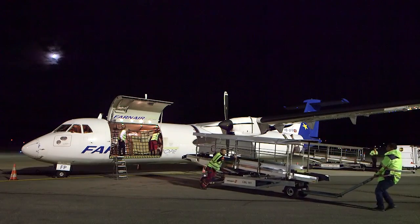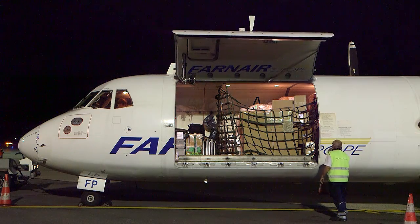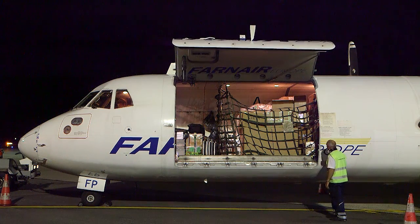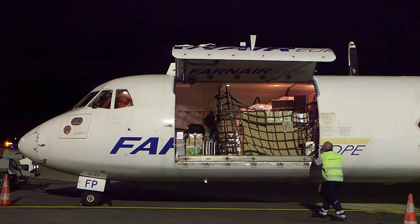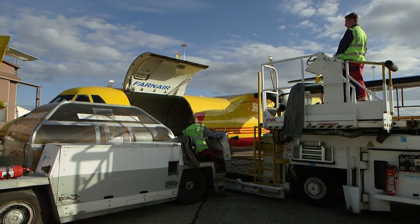To meet increased demand for ATR passenger to freighter conversion with the best conversion available on the market, IPR Invest has acquired the ATR structural tube and large cargo door conversions developed by Alenia, the manufacturer of ATR fuselage.